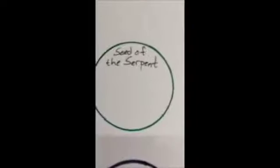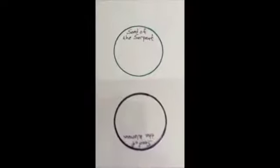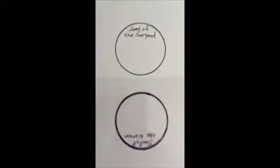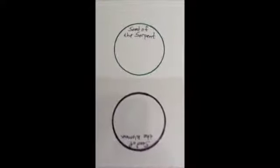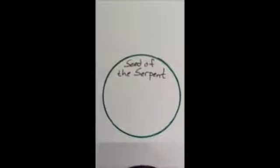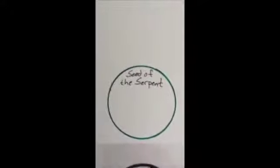This new single cell, the zygote, is the beginning of a new human being. These two sets represent the seed of the serpent and the seed of the woman. During intercourse, the sperm, which looks like a serpent seed, breaks through the outer membrane of the egg and fertilizes it. Then the genetic material splits and is released, and the seed of the serpent — the sperm — disperses its genetic material and forms into its 23 chromosomes, as does the seed of the woman, the egg.